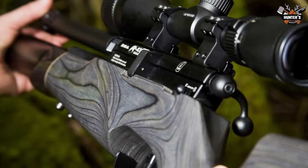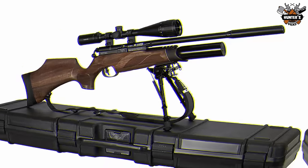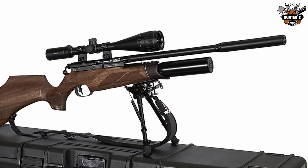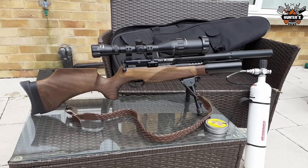With the attached buddy bottle, you can expect to deliver up to 250 shots per fill. The BSA R-10C is a solid long range field and target sporting air rifle.